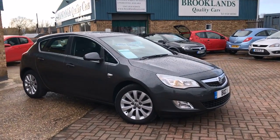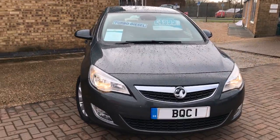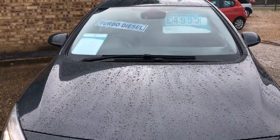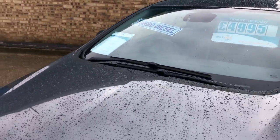Hi, welcome to Brooklyn's Quality Cars. Today we've got a 2012 12-plate Vauxhall Astra 2 litre CDTI Elite. It's done 112,000 miles and we have advertised it at £4,995.